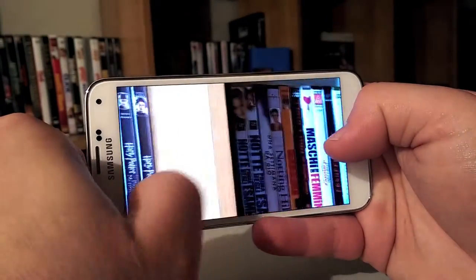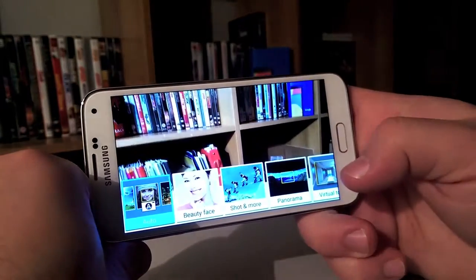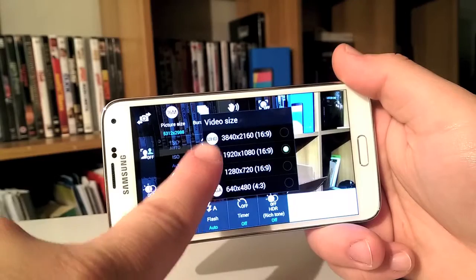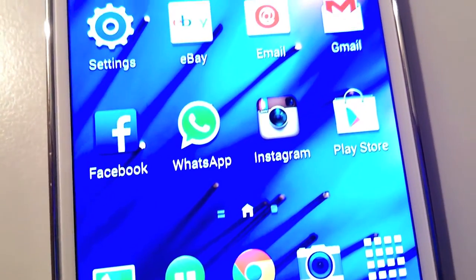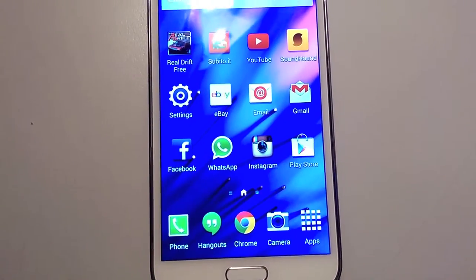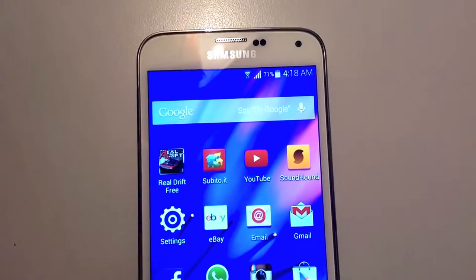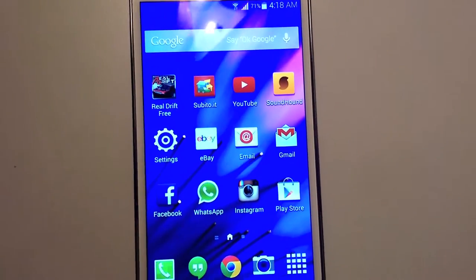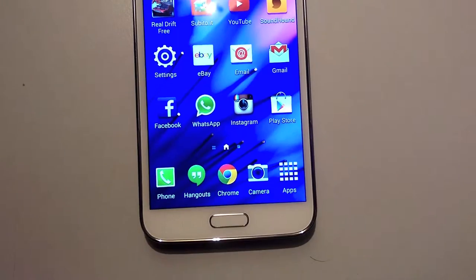The camera is somewhat good, better than the Note 3 in both capturing photos and 4K videos. We are still far from Nokia Lumia quality, but we see a bright light at the end of the tunnel. Something worth mentioning is the Full HD Super AMOLED 5.1-inch display with Gorilla Glass 3 on top. It's bright and detailed, and with the deep blacks the colors really jump out of the screen. This display is a wonder.